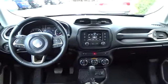Bluetooth, Leather Wrapped Steering Wheel, Adjustable Steering Wheel, Power Steering, Aluminum Wheels, Cruise Control, Four-Wheel Disc Brakes, and Auto-Dimming Rear View Mirror.